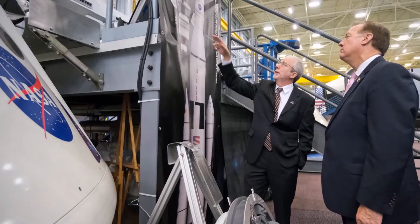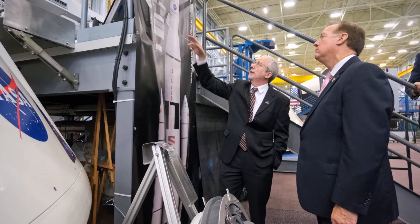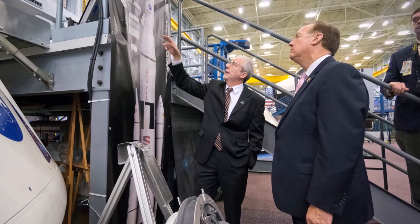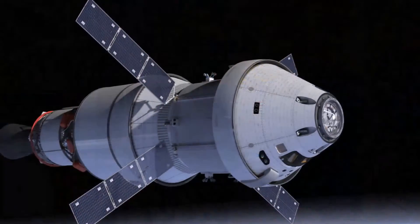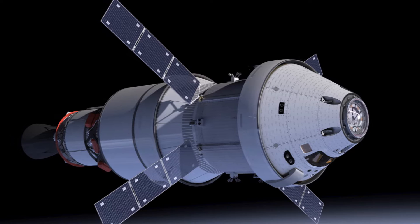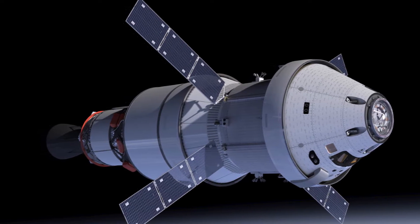NASA's Orion spacecraft begins critical design review milestone. NASA's Orion program kicked off its critical design review at the agency's Johnson Space Center in Houston the week of August 3, a major program milestone that will ensure the spacecraft's design is ready for its deep space missions atop NASA's Space Launch System SLS rocket.